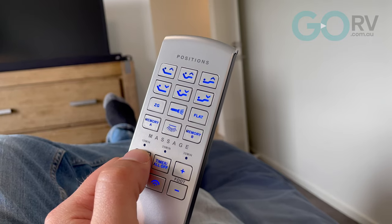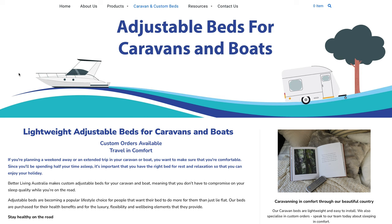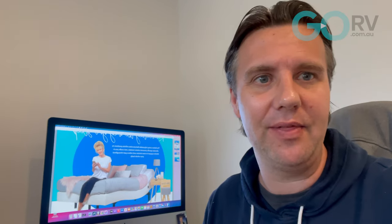Now Better Living Australia is owned by a keen caravanning couple, Susie and Terry. The business came about because Susie suffers from a degenerative back pain, and they didn't want to sacrifice a good night's sleep in their caravan while they're out there on the road.